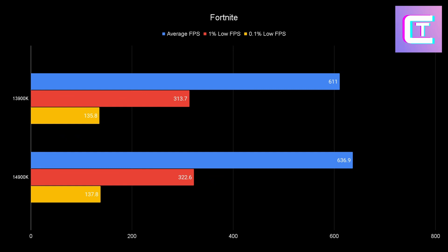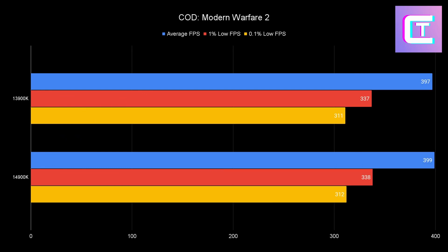Shout out to Fortnite for basically giving the same FPS — this is using a replay, not a dedicated benchmark. The 14900K has slightly better averages, but at 600 FPS that's cool while the lows are essentially the same. We're really focused on getting those lows as high as possible, since that's what makes the gaming experience feel much better.